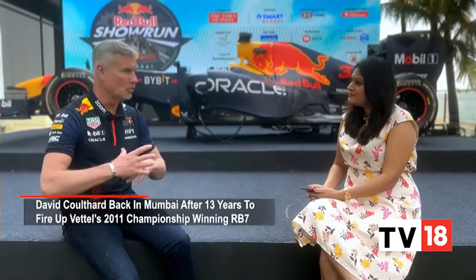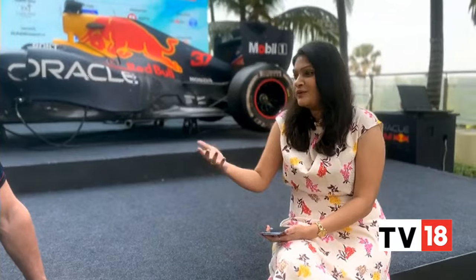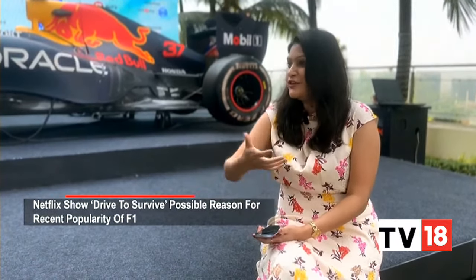David, welcome to India — 13 years later, how has the trip been so far? It's been fantastic. Not only have I had the opportunity to discover a little bit of your amazing country in previous visits, I've seen how the interest is growing in Formula One. Would you attribute the importance of the sport today to a show like Drive to Survive on Netflix? A lot of people feel they know more about the drivers and teams — would you attribute the popularity to that?